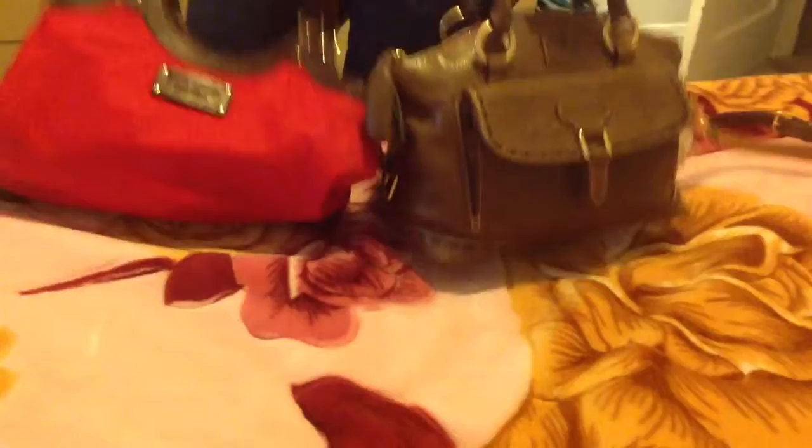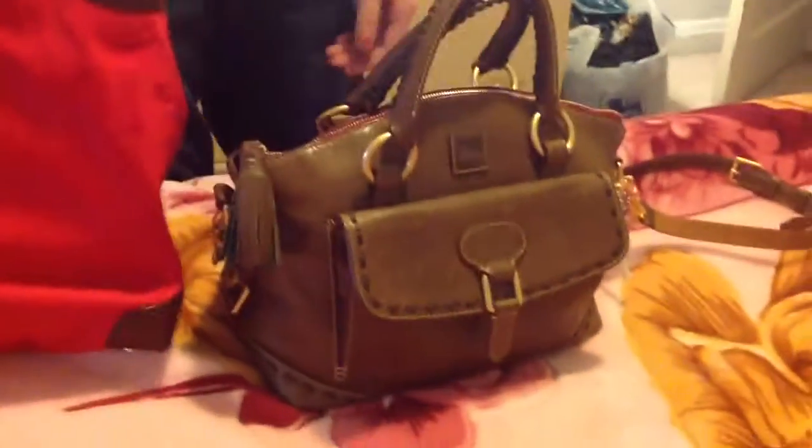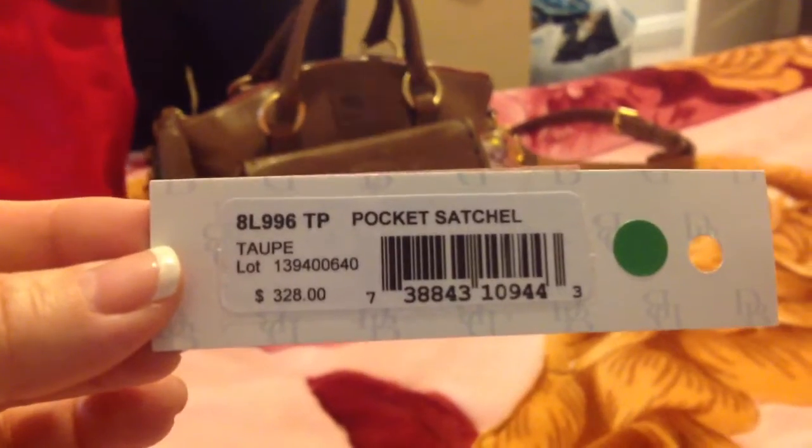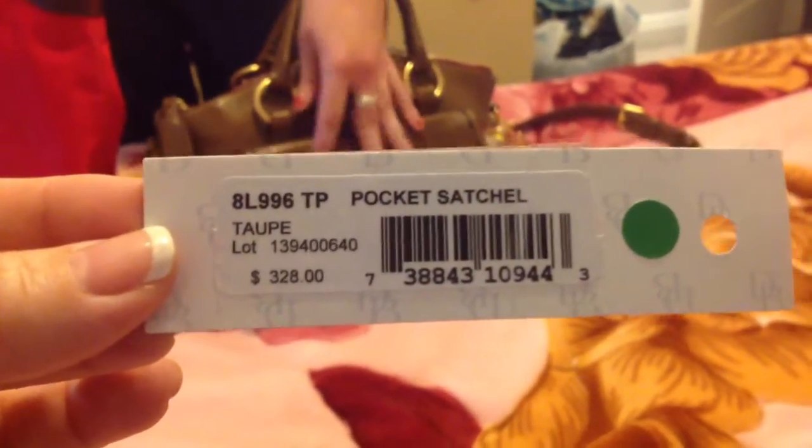And my daughter Amanda is going to do a what's in my bag, or a switching of the bags, for her Dunian Burke. The Dunian Burke bag right here is actually called - let me get the tag - it's called Pocket Satchel in Taupe. It was $328, and we got it on QVC on Easy Pay.